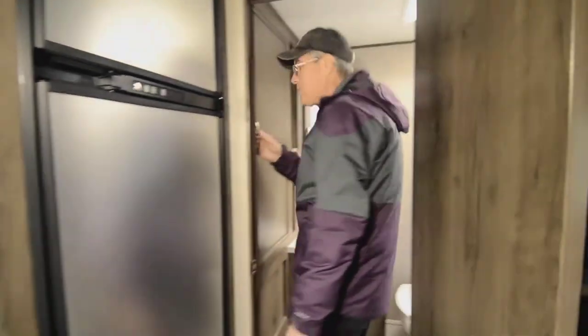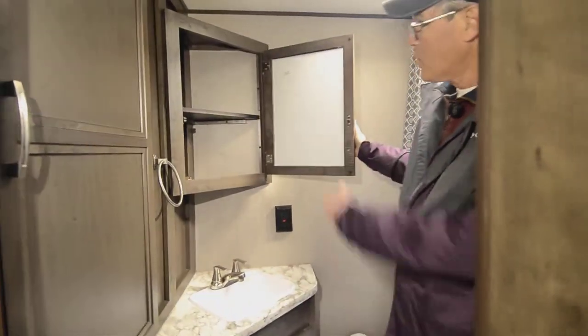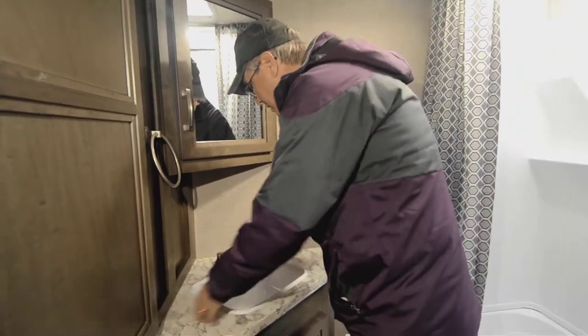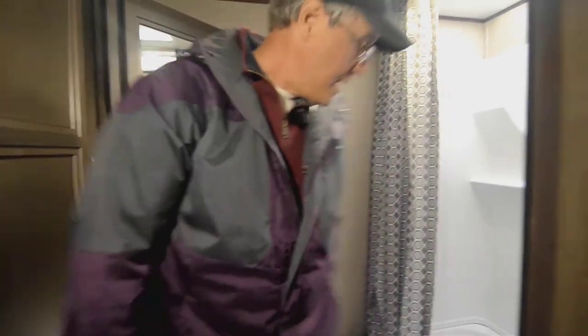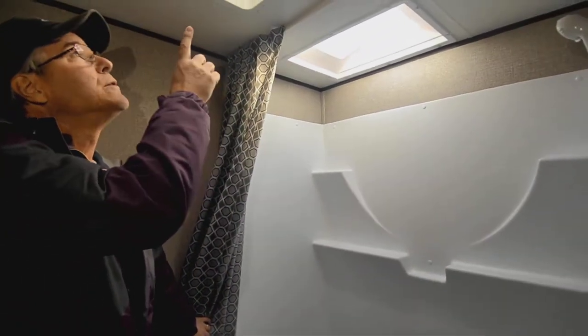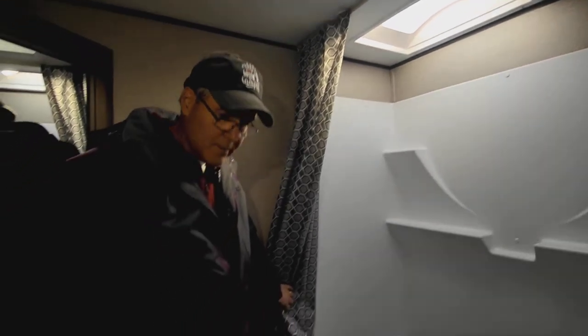Coming into the bathroom — look at all that storage in that closet. It's a huge closet as I mentioned earlier. You've got medicine storage inside, and storage down below the sink. Then there's a nice tub shower with storage for soaps and things, a skylight, and a fan for extra ventilation. Really, what more can you ask for?